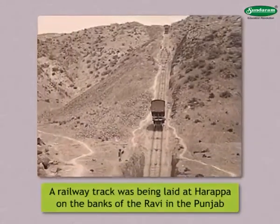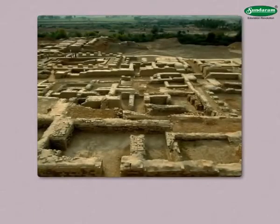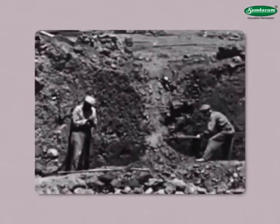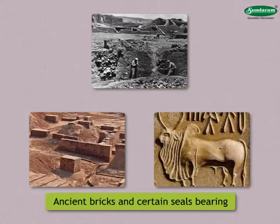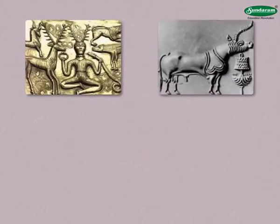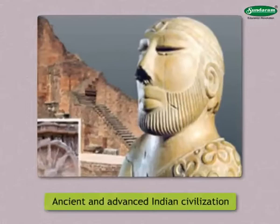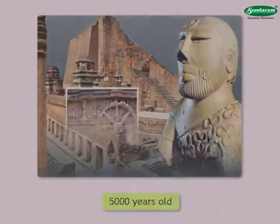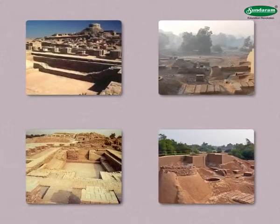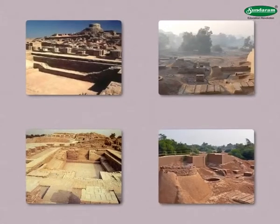A railway track was being laid at Harappa on the banks of the Ravi in the Punjab where ancient bricks were found. In 1921, archaeological excavations began in that area when ancient bricks and certain seals bearing pictorial inscriptions were found. In 1922, seals bearing pictographs were excavated at Mohenjo-daro in Sindh. These finds led to the discovery of an ancient and advanced Indian civilization about 5000 years old. Settlements belonging to this civilization had spread in the basins of the Ravi and the Indus. This civilization is known as Harappa civilization.